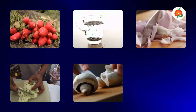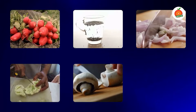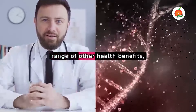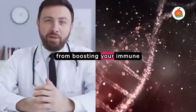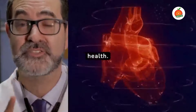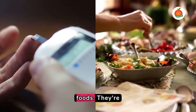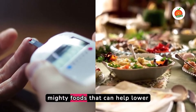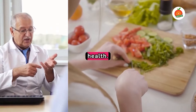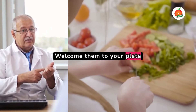Incorporating these white foods into your diet isn't just good for your blood sugar levels. They also provide a range of other health benefits, from boosting your immune system to improving your heart health. They're not just white foods — they're mighty foods that can help lower your blood sugar and improve your overall health. Welcome them to your plate today.